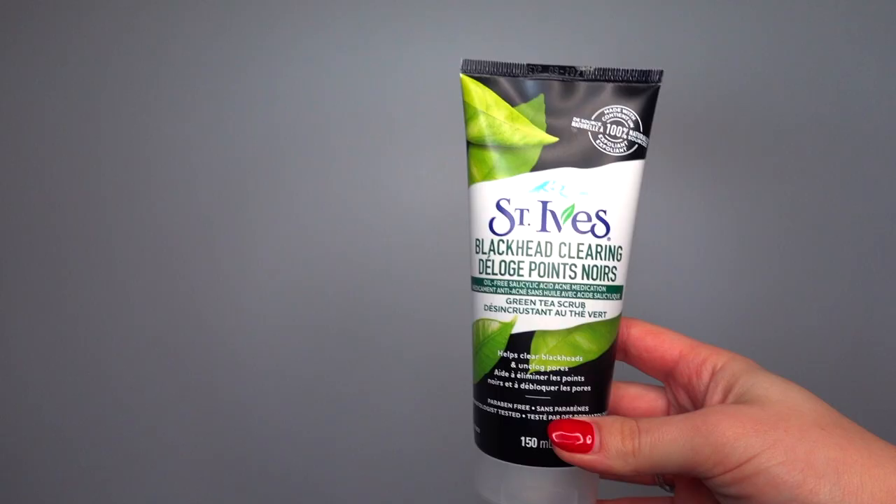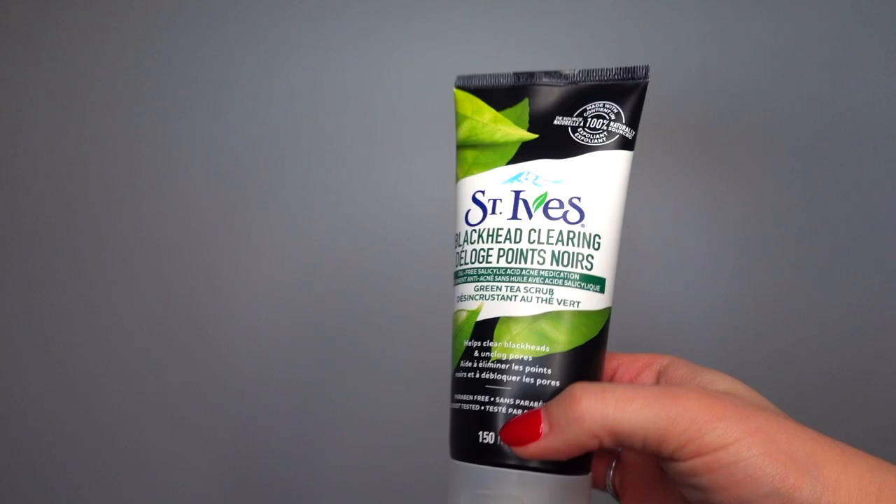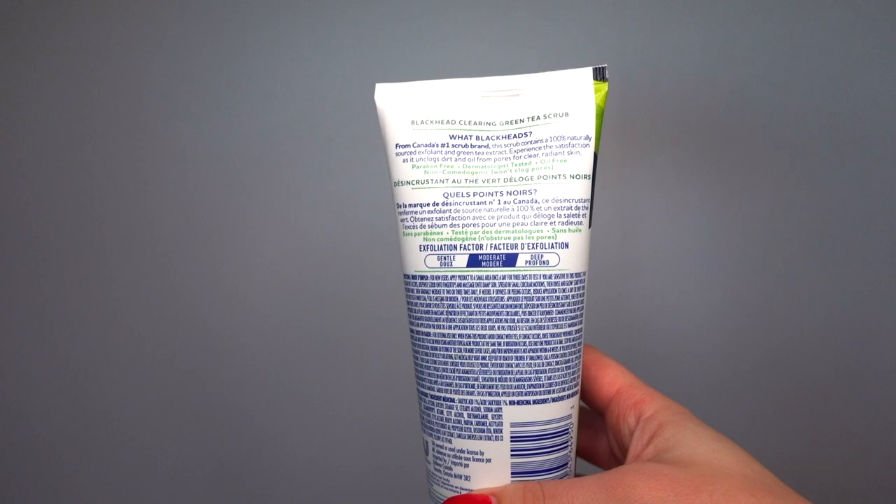My favorite one currently is the Avocado and Honey Scrub. They have a bunch of different scents — there's a green tea one that's really good for blackheads, a peach one, a coffee one — and on the back they have different levels of exfoliation: gentle, moderate, or deep. I like to use the moderate one. I honestly use this every night, sometimes even in the morning, and I find it just gets such a good job done of cleaning my face. It's super affordable — you can't go wrong.